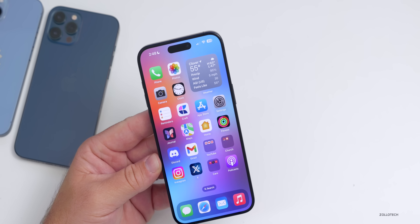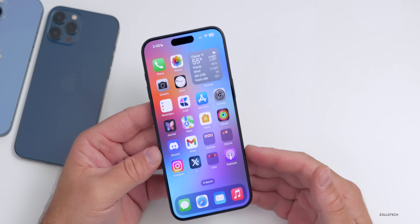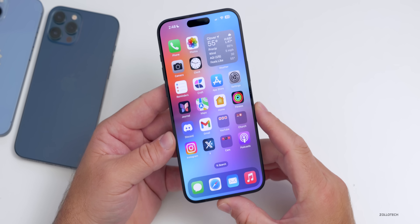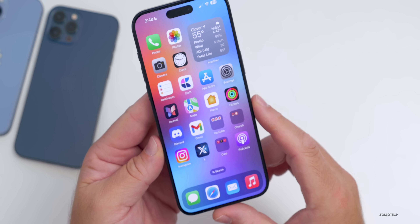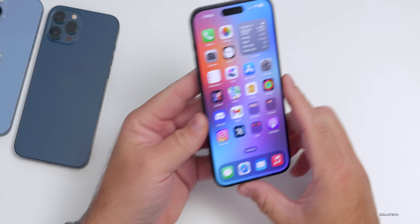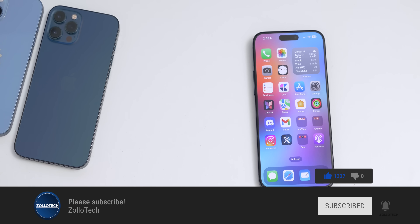Those are some features I think many people have forgotten are in iOS 17, and they're really helpful. Let me know your most used feature in iOS 17, or any tips you've found while using it. I'll link the wallpaper in the description, and be sure to check out NordPass in the description as well. If you haven't subscribed already, please subscribe, and if you enjoyed the video please give it a like. As always, thanks for watching — this is Aaron, I'll see you next time.